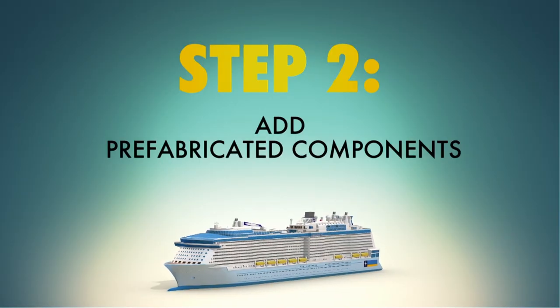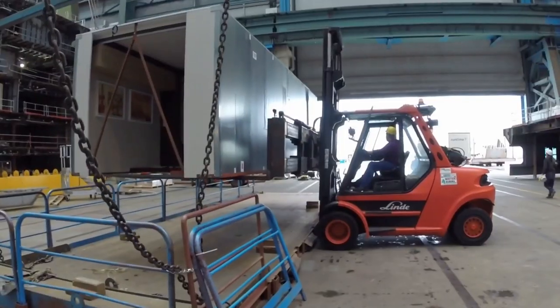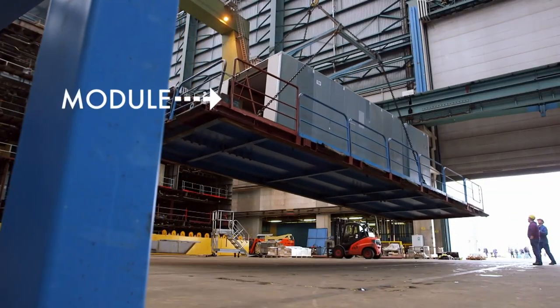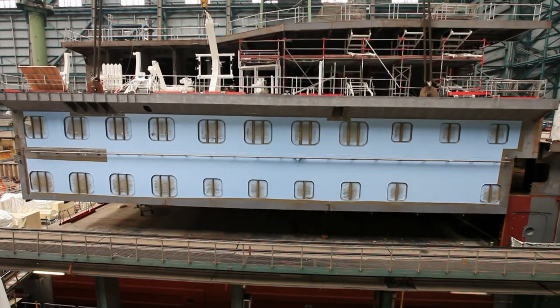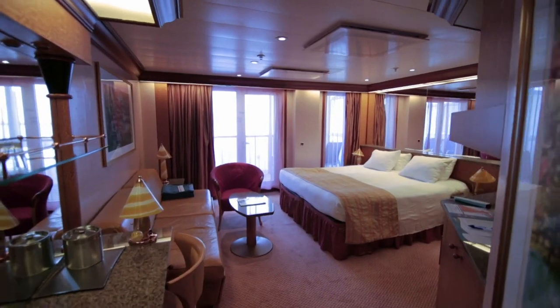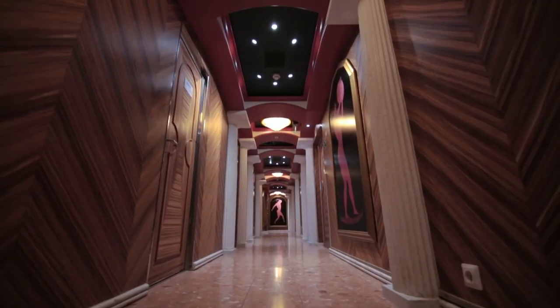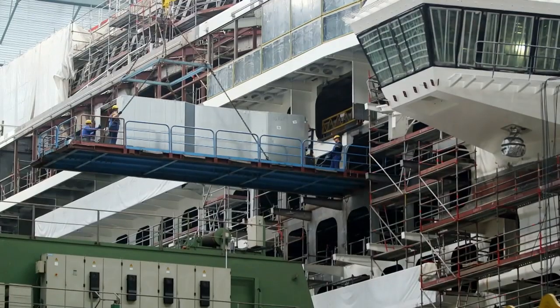Step two: install prefabricated components. The fundamental approach is that they try to assemble as much off-site as possible. The components arrive basically in modules, so you've got each of those different staterooms arriving sort of mostly pre-built. All the 1,000-plus rooms of this ship have everything already in place, because otherwise the workers couldn't build it. They make those hallways so tiny so they can fit more rooms, so they just pop all the rooms in place like LEGO.